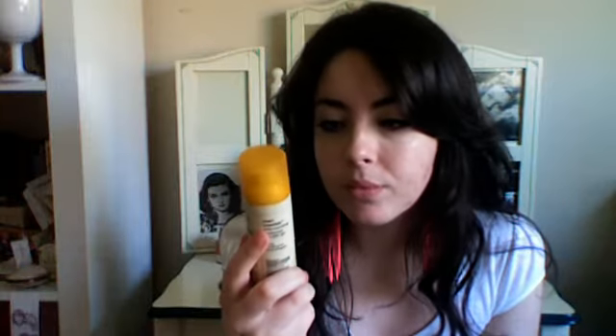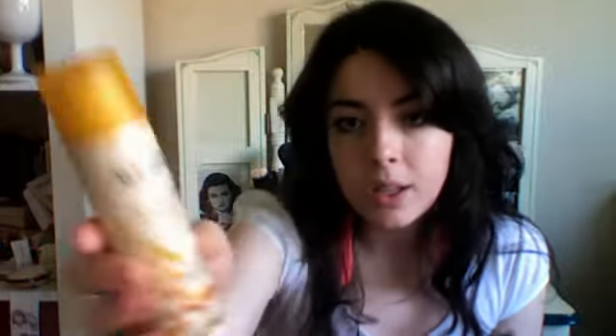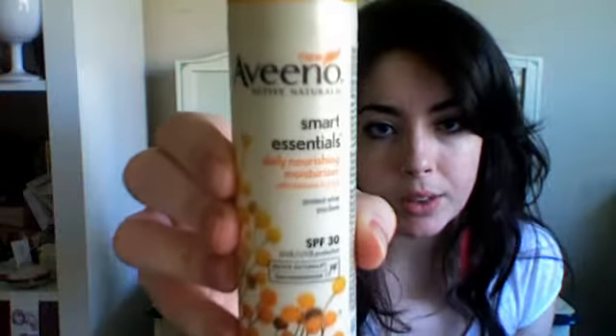The moisturizer I'm using — and I've been using this for a while — is this Aveeno one. It has SPF 30. It's called Smart Essentials Daily Nourishing Moisturizer. It's very creamy and feels really good. I have the benzoyl peroxide on, and after I let it soak in for a while, I put this on top of it, so it still feels moisturized and it's kind of sealing in the medicine.